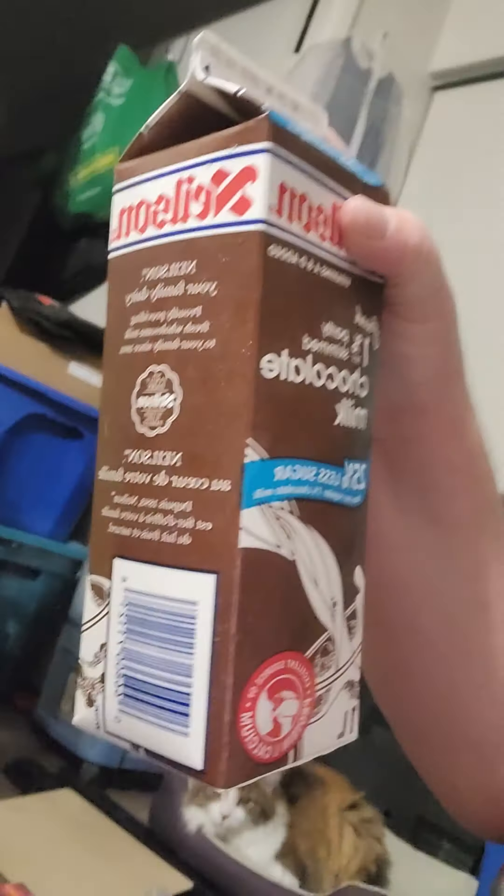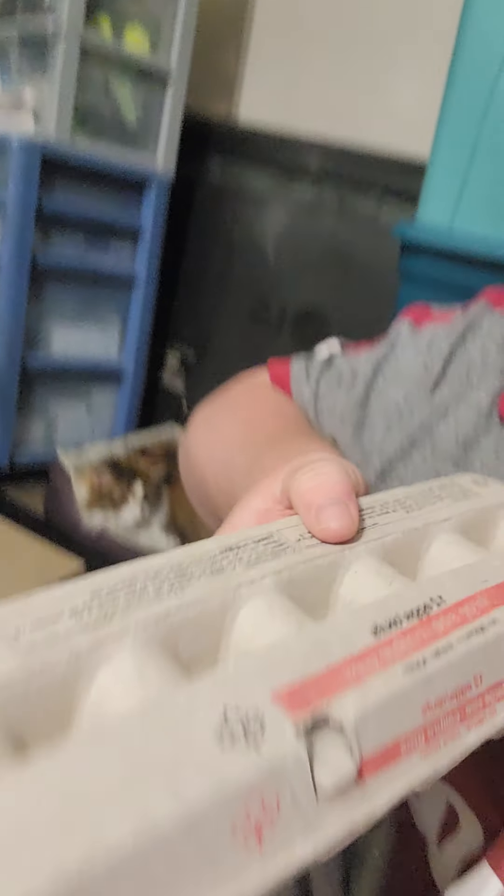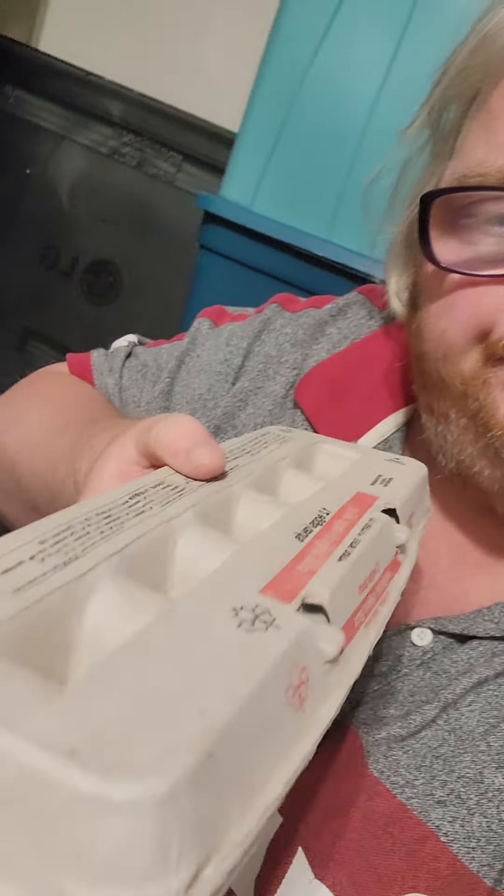Riley, are you okay buddy? Get that hairball out — sorry. Then I got some food items: Dynamite Nacho Blast chips, two cartons of 25% less sugar chocolate milk, and a dozen eggs.